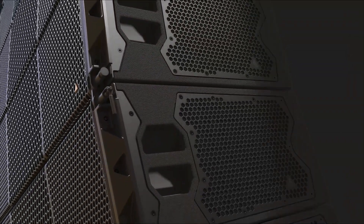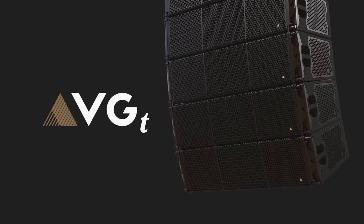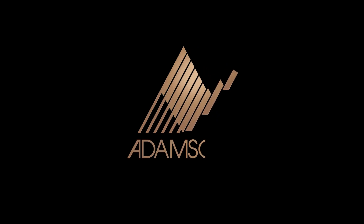Throughout the coming year we will be organizing live demonstrations to give everyone ample opportunity to experience VGT in action. VGT is more than a product — it's a revolution in sound engineering designed to deliver unparalleled power and fidelity. With VGT we're not just changing the game, we're redefining it. Welcome to the future of sound. Welcome to Adamson.